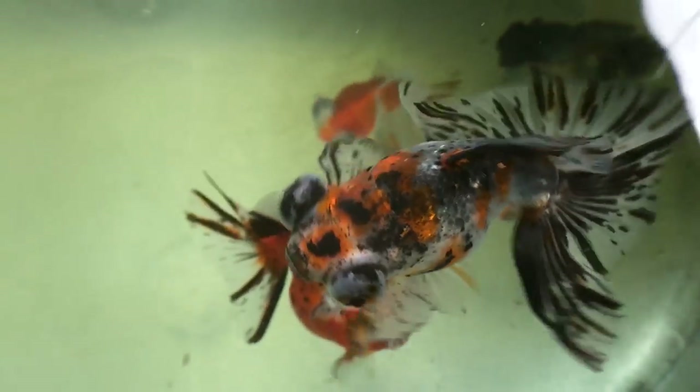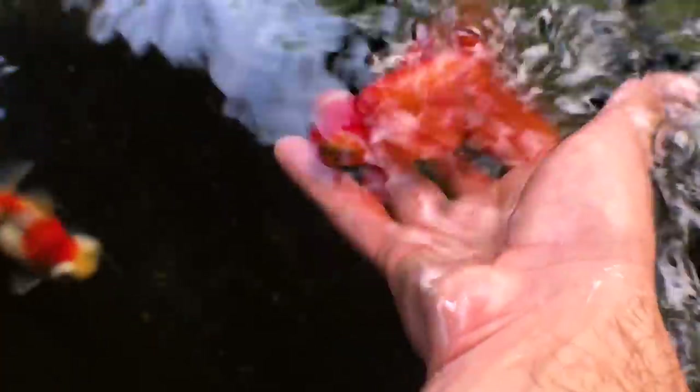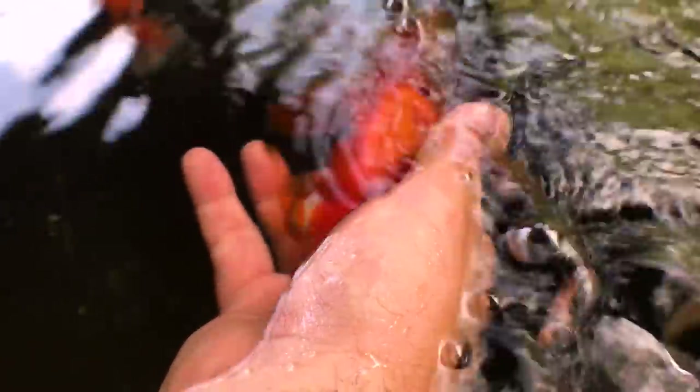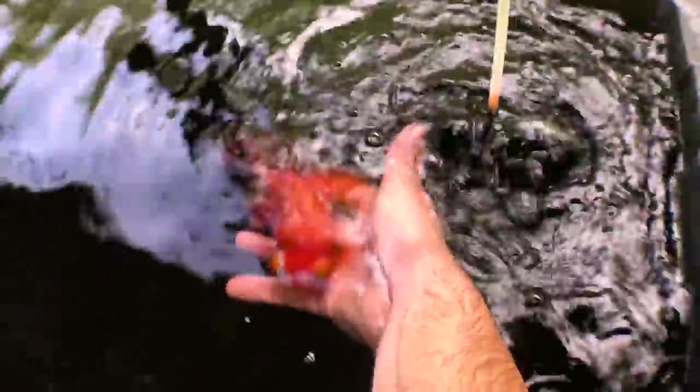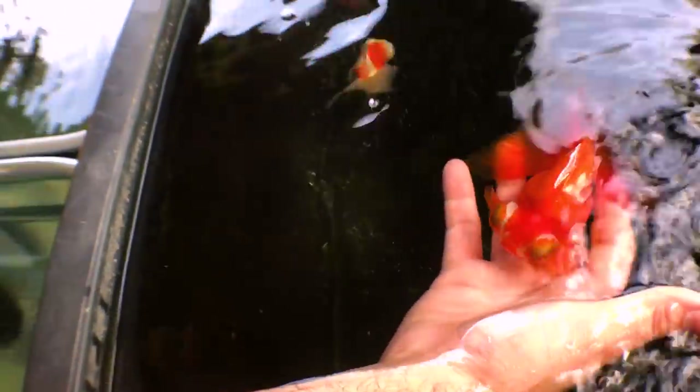Now we have another beauty — the red on this one is so vibrant. What are we looking at? This is the parent stock to my red and white butterfly telescope — actually the mother, and she produced all those babies in one spawn. Goldfish in general have thousands of eggs, and you cull down from the group and pick out the healthiest. She was chosen for her telescope eye shape and her tail, which when viewed from above is a true butterfly pattern.